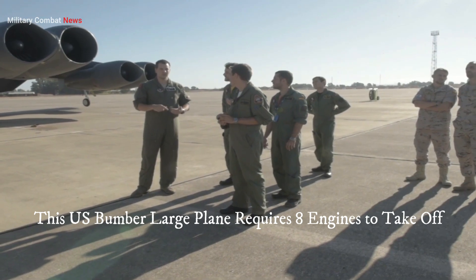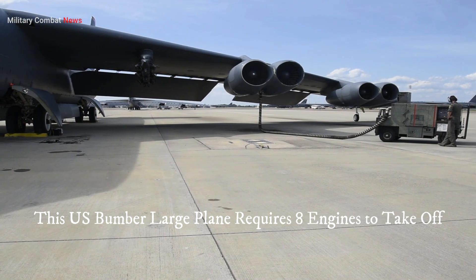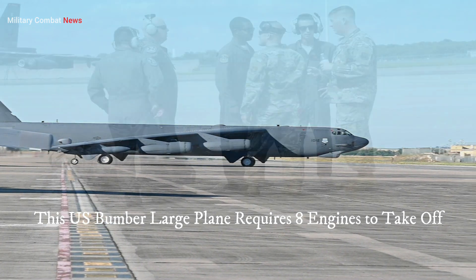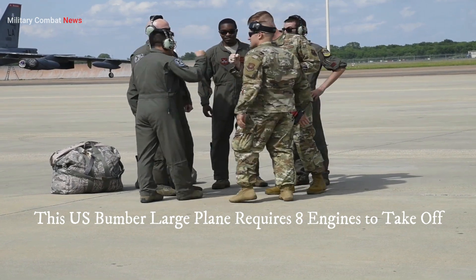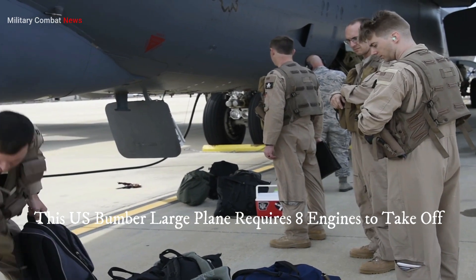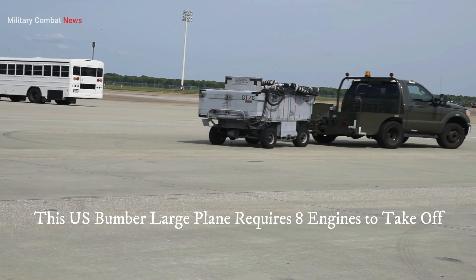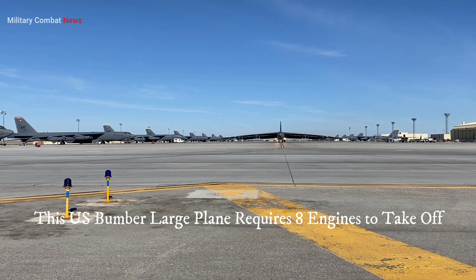Three: long-range and heavy payloads. Giant bombers are designed for long-range missions and the delivery of substantial payloads, such as conventional or nuclear weapons. To achieve these objectives, they require a significant amount of fuel and additional engines to generate the necessary power for sustained flight over extended distances while carrying heavy loads. The extra engines contribute to the aircraft's overall thrust and efficiency, enabling it to cover vast distances and carry the required payload.